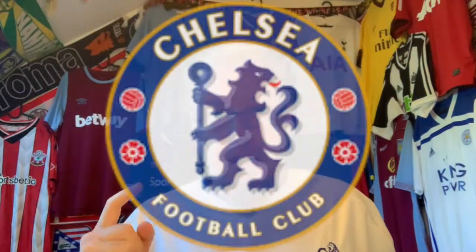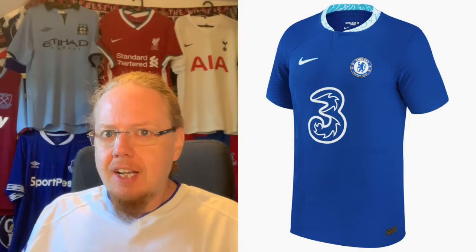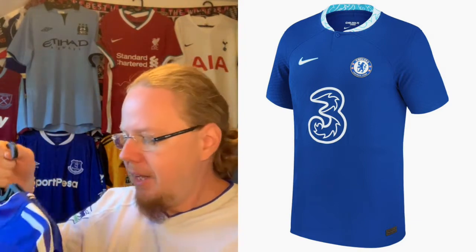Today's team is Chelsea, and in particular I want you to decide which home jersey I should use. I'll put up here the home jersey that will be used this season, which is a rather plain affair. Luckily the two Chelsea home jerseys I have are also rather plain, but I'm not sure which one would be the better fit.